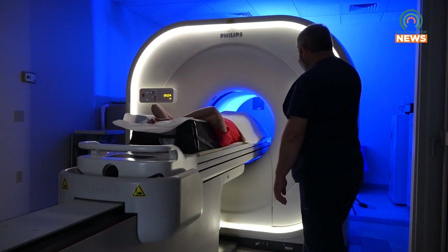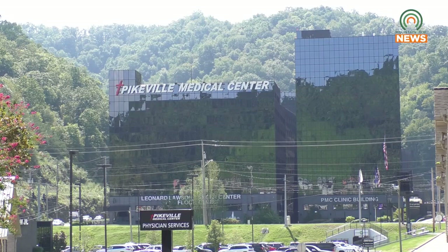We are the only facility in Eastern Kentucky that has that technology. If you don't get it in Pikeville, you're going to be going to Lexington, Louisville, Cleveland Clinic, somewhere like that. Reporting for Mountaintop News, I'm Nick Collum.